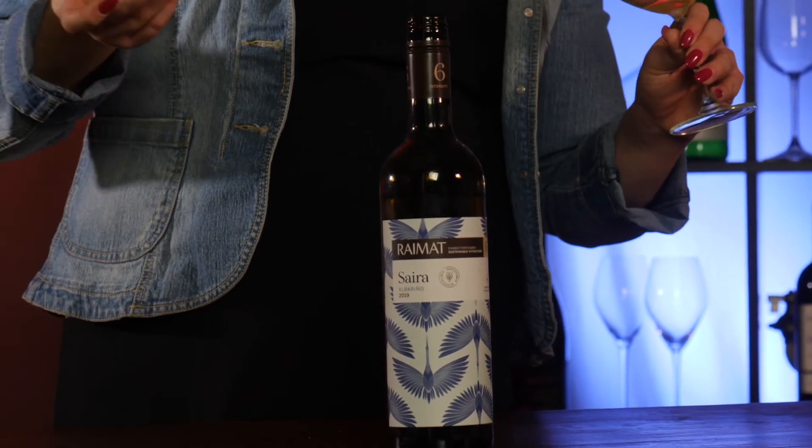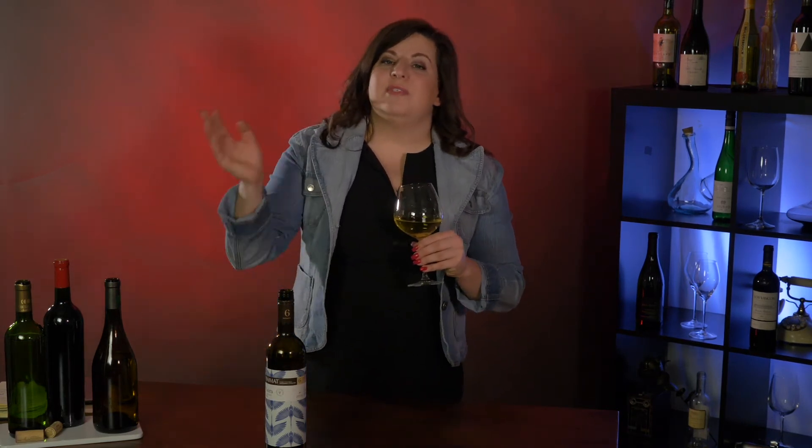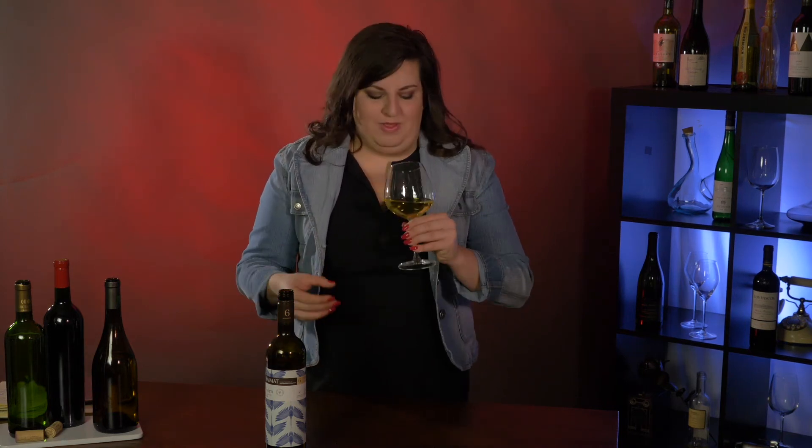This wine actually comes from Costa de Segura, which is on the other side of the mountains from Rías Baixas. The Rías Baixas Albariños have this beautiful, almost sea breeze ocean quality to them. So I'm really excited that even though it's on the other side of the mountain and you don't have the influence of the ocean, you can still get that beautiful salinity with it.